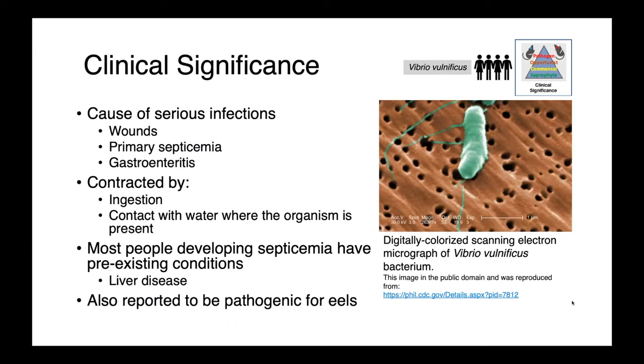Vibrio vulnificus is a cause of really serious infections in people. It will infect wounds, can cause a primary septicemia and gastroenteritis as well. It's contracted not only by ingestion, but also by contact with water where the organism is present — going into the ocean when you have cuts or lesions on your skin can allow the organism to get in and has been associated with really life-threatening infections. People most at risk typically have some pre-existing health problems, particularly liver disease. Vibrio vulnificus has also been reported to be pathogenic for eels.